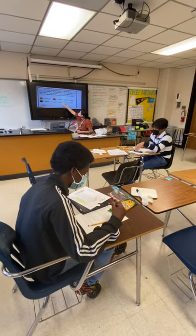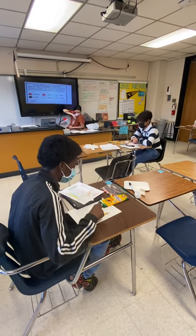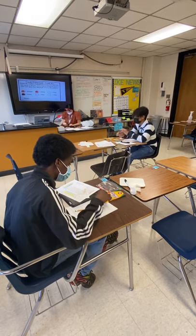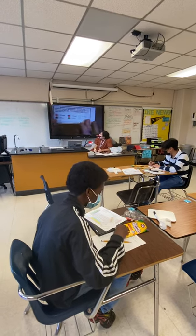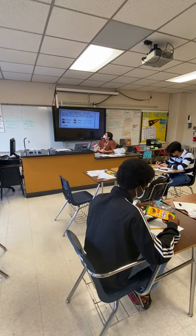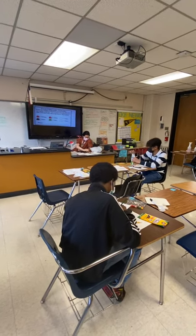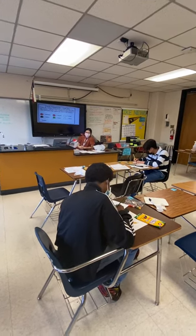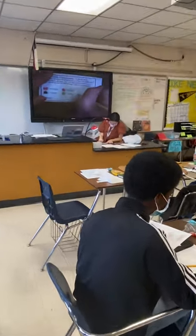We have two more elements to identify — we should each have one carbon and one calcium in our bags. Jayden, what color is carbon going to be? Green — awesome, so carbon is going to be green. Marquise, what color are we missing from our bag on our papers? Yellow — awesome, so calcium is going to be yellow.